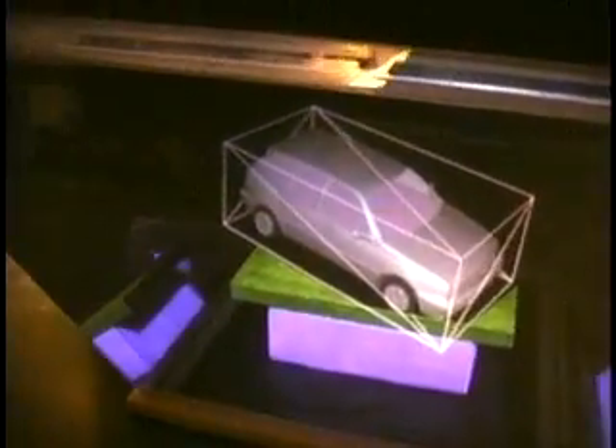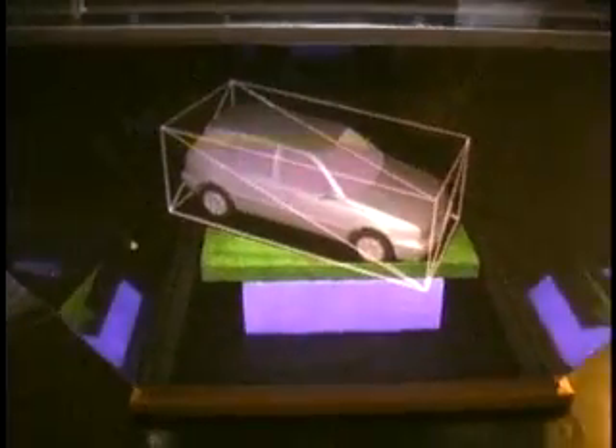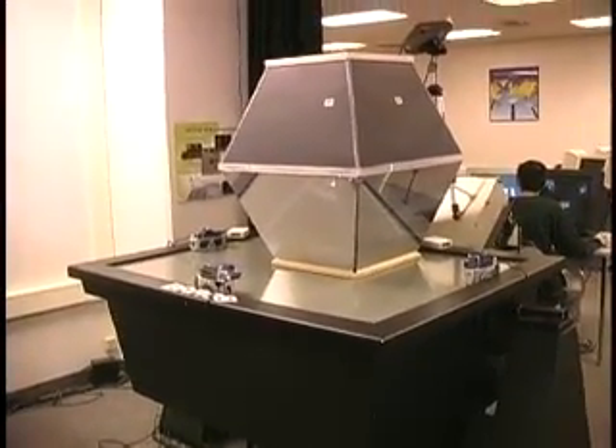Technologically, the Virtual Showcase provides stereoscopic viewing, a high and scalable resolution, better support for eye accommodation, mutual occlusion between real and virtual objects, and support for multiple users.